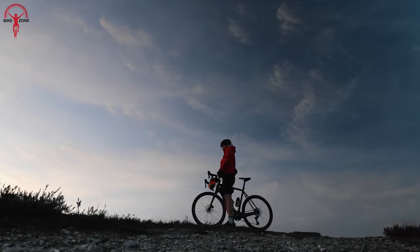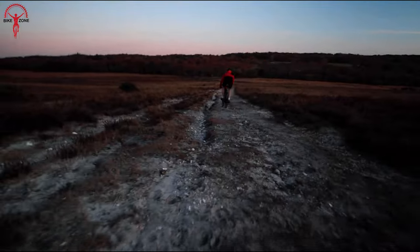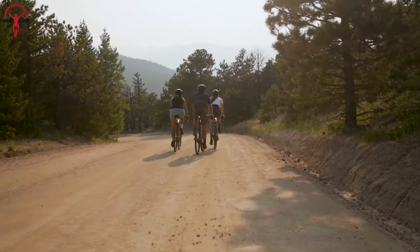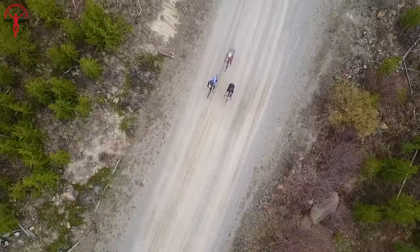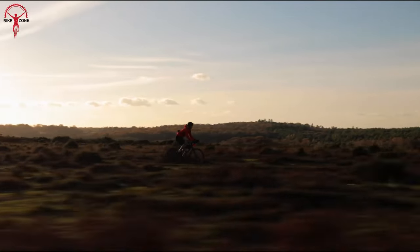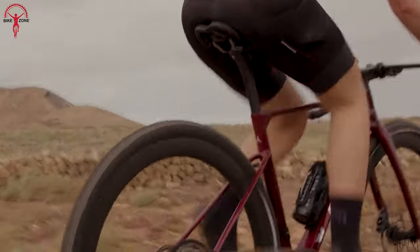A gravel bike is a versatile bicycle designed for riding on a variety of terrains, blending the agility of a road bike with the durability of a mountain bike. It's the perfect choice for adventurous riders seeking exploration and stability in their cycling experience. So buckle up, as we're going to show you the five best gravel bikes in 2023.